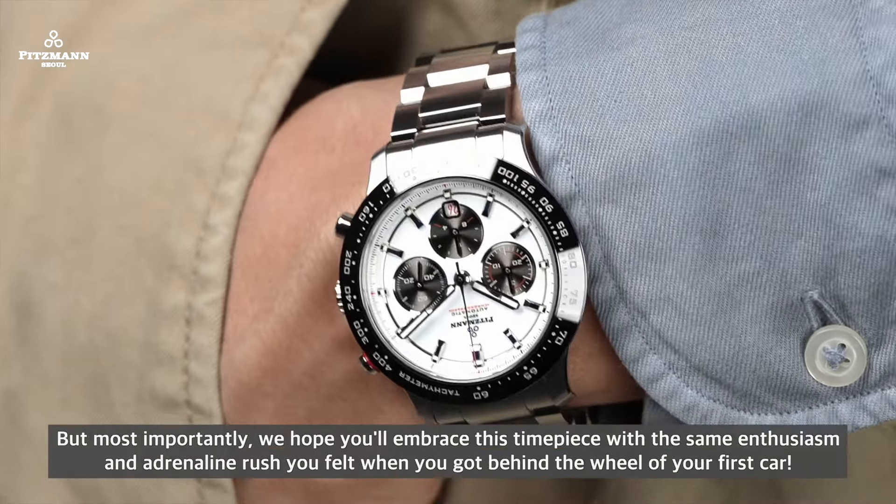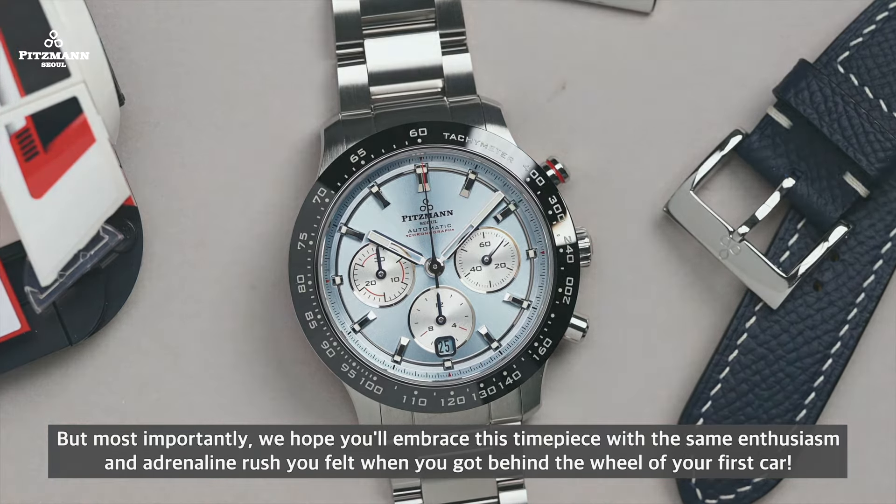But most importantly, we hope you embrace this timepiece with the same enthusiasm and adrenaline rush you felt when you got behind the wheels of your first car.